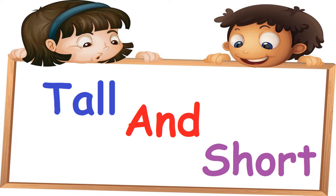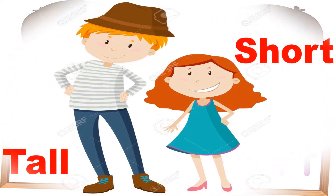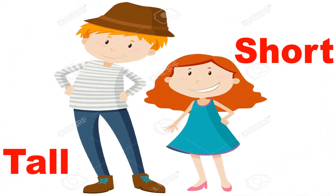Hello children, let us learn a new concept. Today's topic is tall and short. Let's have a look at a few pictures and see which one is tall and which one is short.